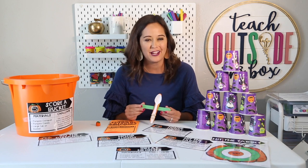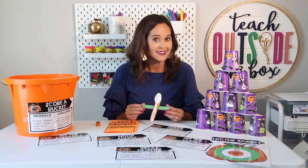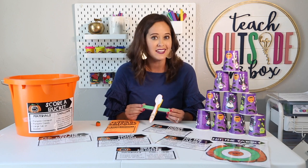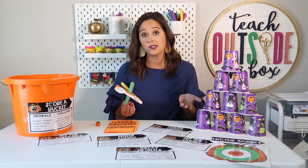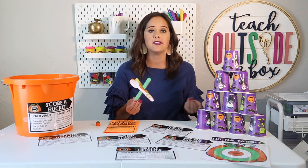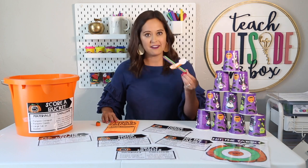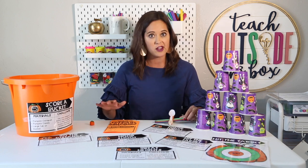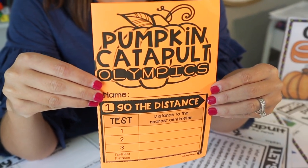The best part about the pumpkin catapult challenge is that you can extend it to your kids' favorite part — the pumpkin catapult games. You're going to have six different stations set up for your students to put their catapults to the test for speed, distance, and accuracy. I actually split this lesson up into two sessions because it takes quite a while. The first hour is all the components I showed you before, and then on a separate day we take our catapults and rotate them through the pumpkin catapult games. Your kids have their catapults and candy to take with their partners to each station, and they'll have a recording booklet where they write down all their measurements for each event.